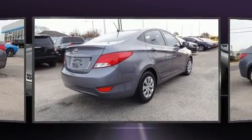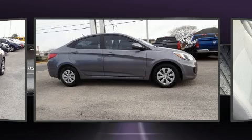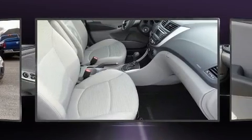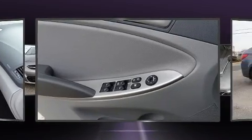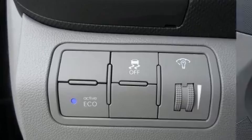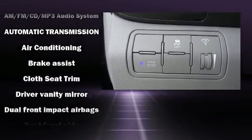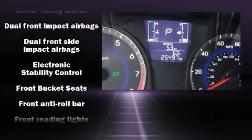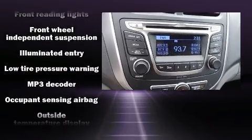Such amenities include remote keyless entry, one-touch window functionality, an outside temperature display, and much more. Hyundai ensures the safety and security of its passengers with equipment such as dual front impact airbags with occupant sensing, head curtain airbags, brake assist, a panic alarm, and ABS brakes.